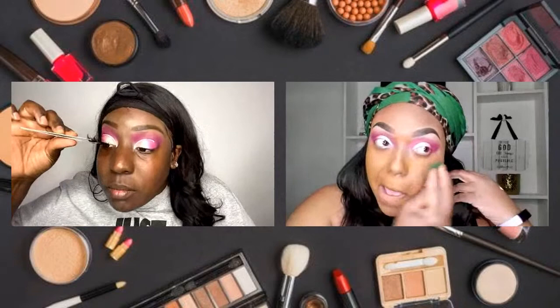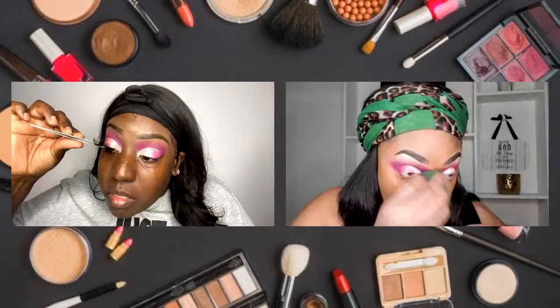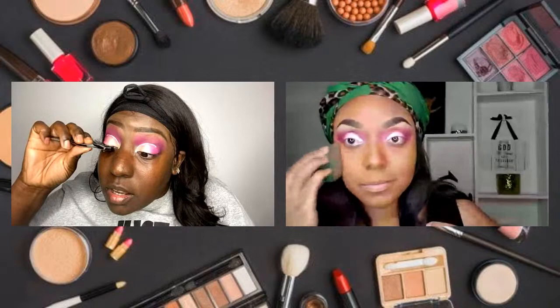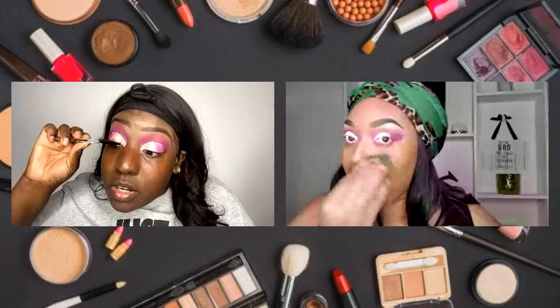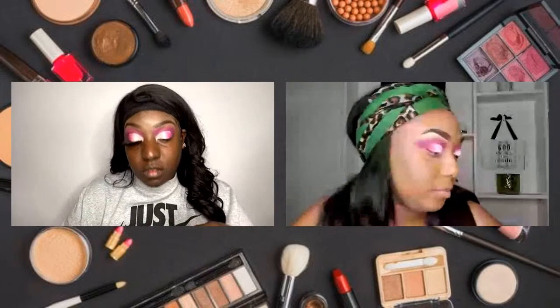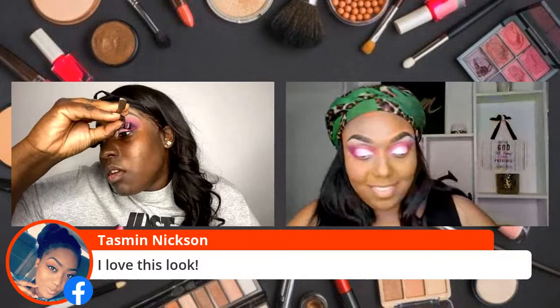I've got these little lash tweezers and I'm literally just going to plop these on. Y'all, look how big these lashes are! Don't make it go too high. It is massive. Again, these are Judy from my lash line at Jabellas. These are not for the faint at heart.